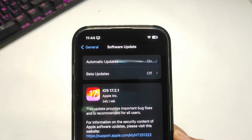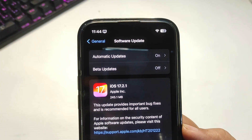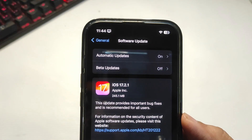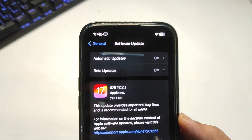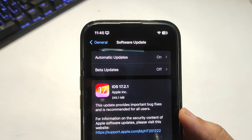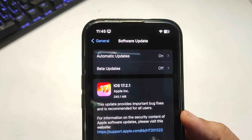I will definitely update to this version and let you know what bug fixes Apple made. It's just a public update — not a beta — so there shouldn't be any issues. But I'd still say wait for me to install it first. I'll get back to you by tomorrow and let you know how the update is and how the battery life is.